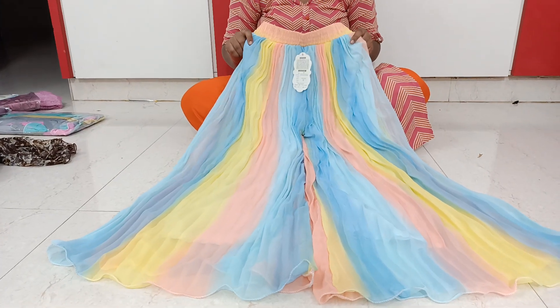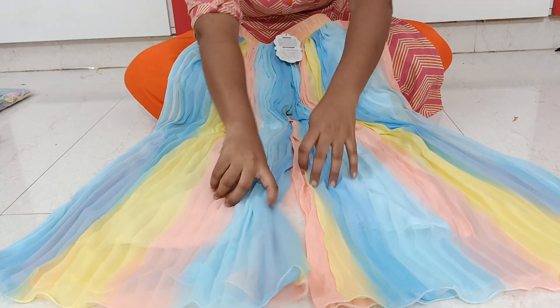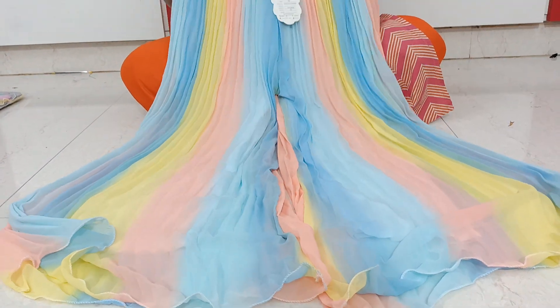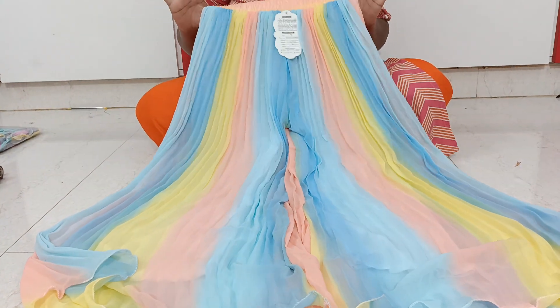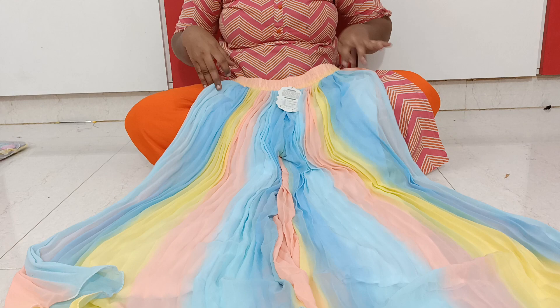Next is a rainbow shade divider — beautiful georgette, very beautiful — and this is just 490 price range.